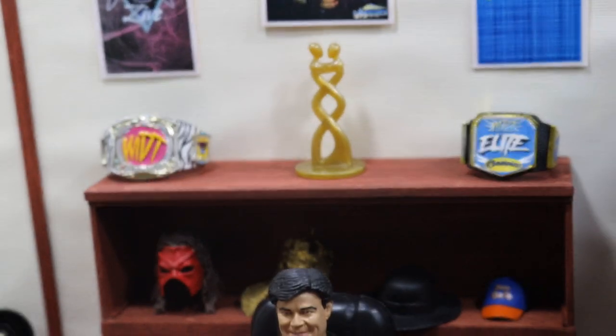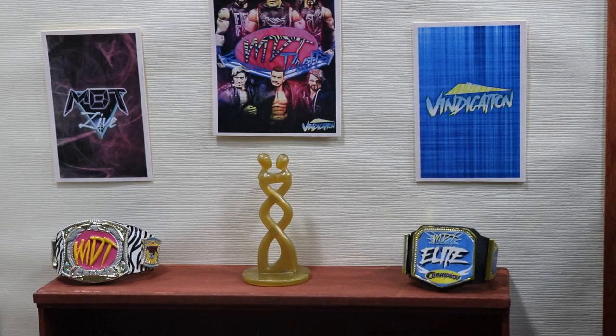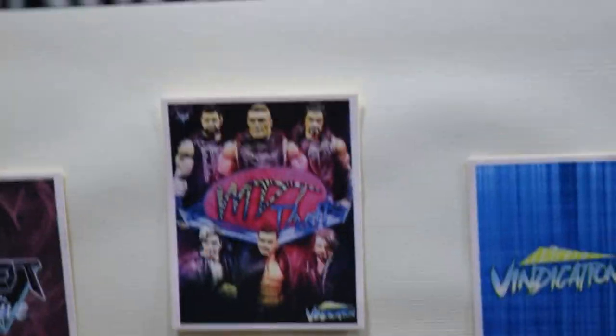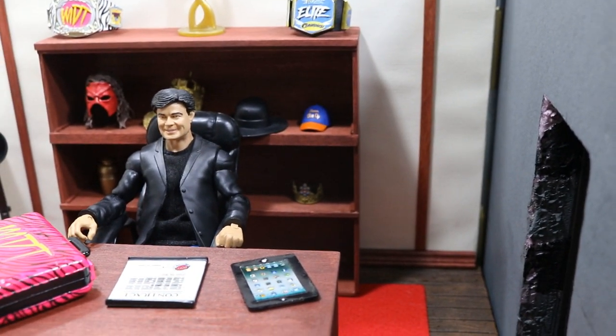On the desk we've got an MDT contract, the Money in the Bank contract, and his iPad. I'm still waiting to get a laptop accessory. On his shelf back here I added the title belts of MDT. On the wall we have the PicFed posters — MDT Live on the left and Vindication on the right with their respective championships. There's a trophy in the middle to symbolize togetherness, the MDT draft poster on the wall, an Eric Bischoff portrait, a lamp in the corner, and a TV monitor so Eric can watch the show while in his office.